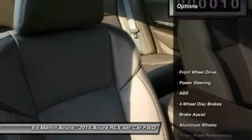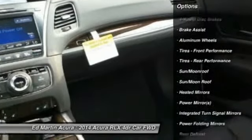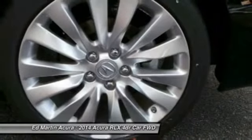Here are some of this vehicle's great options: anti-lock braking system, power passenger seat, steering wheel audio controls, adjustable steering wheel, power steering, hard disk drive media storage, aluminum wheels, four-wheel disc brakes, cruise control, and keyless entry.